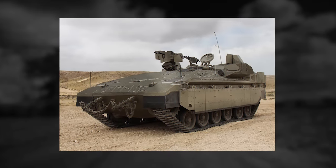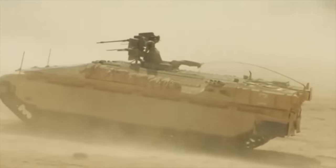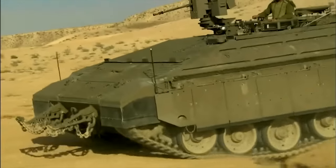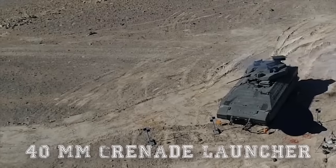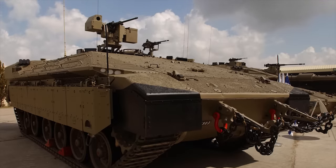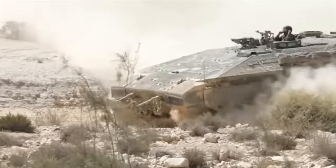The vehicle is also fitted with NBC protection and automatic fire suppression systems. The Namer offers the same protection level as the Merkava MK4. It is armed with a remotely controlled weapon station fitted with a 12.7mm machine gun, which can be replaced with a 40mm grenade launcher. There is also a manually operated 7.62mm machine gun mounted on the top of the roof. The vehicle is fitted with a new battlefield management system, has a crew of two, and provides accommodation for 10 infantrymen or two stretchers.